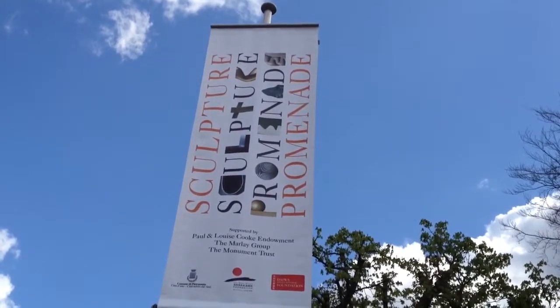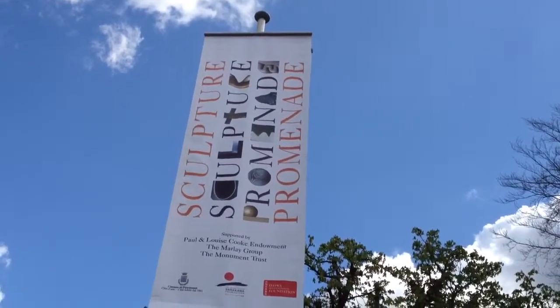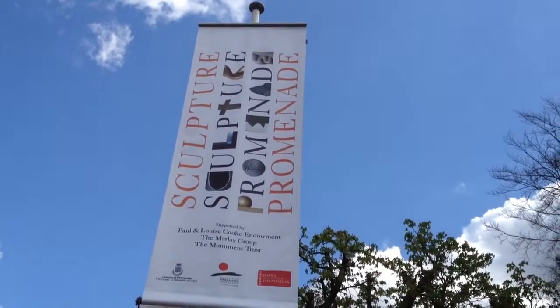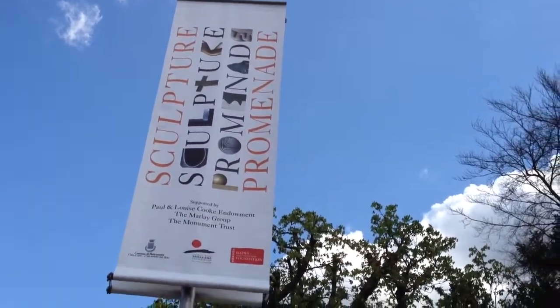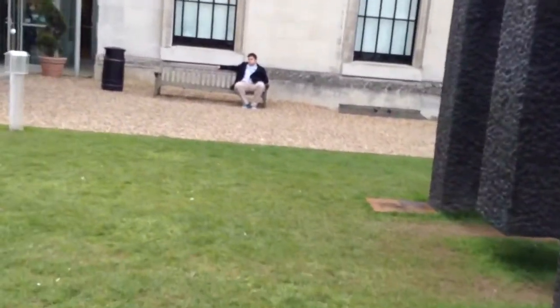Greetings, it's Wednesday, April the 11th, 2012, and we're at the Fitzwilliam Museum in Cambridge, East Anglia, and we're at this kind of sculpture trail — sculpture promenade, I believe it's called.